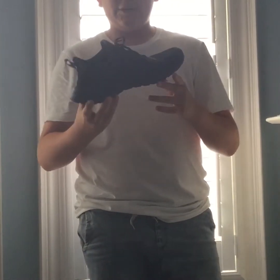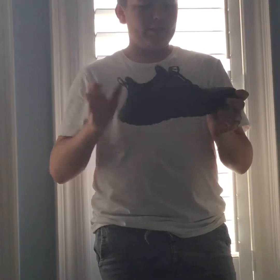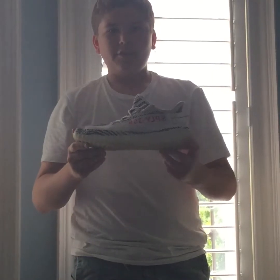The next shoe is an Adidas CloudFoam. It's kind of low-key — it's just my outdoor running shoe. I decided to include it in the video, so yeah, there you go.